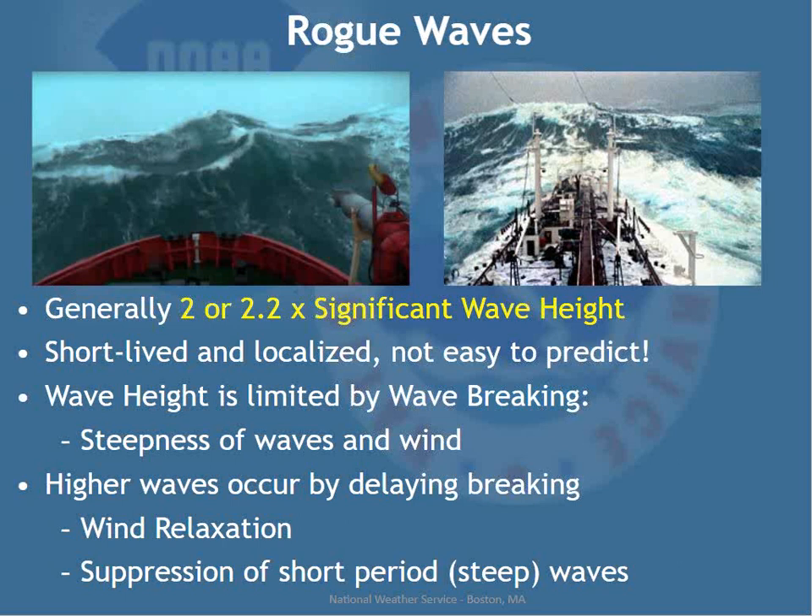Rogue wave height is limited by wave breaking — steepness and wind determine how high they can get. Higher rogue waves occur when wave breaking is delayed, such as when the wind relaxes. In a winter storm, hours of northeast winds at 30 to 35 knots ramp up the seas; when the low approaches and winds drop off quickly, all that wave energy remains — that's when rogue waves are most favored. They're more of a hazard in fall, winter, and early spring when wave heights are typically higher.